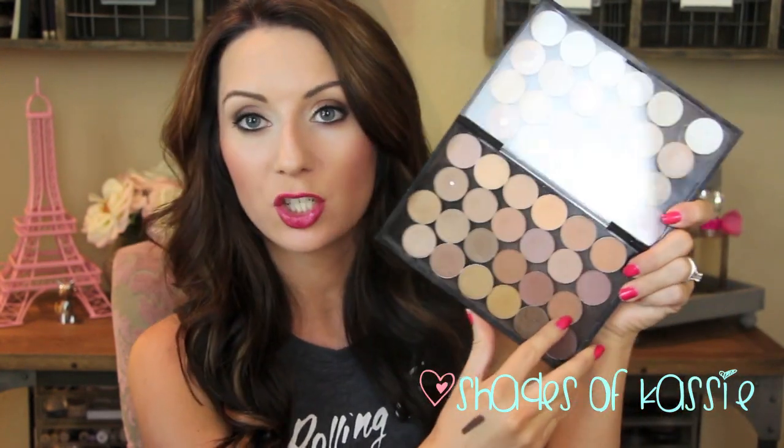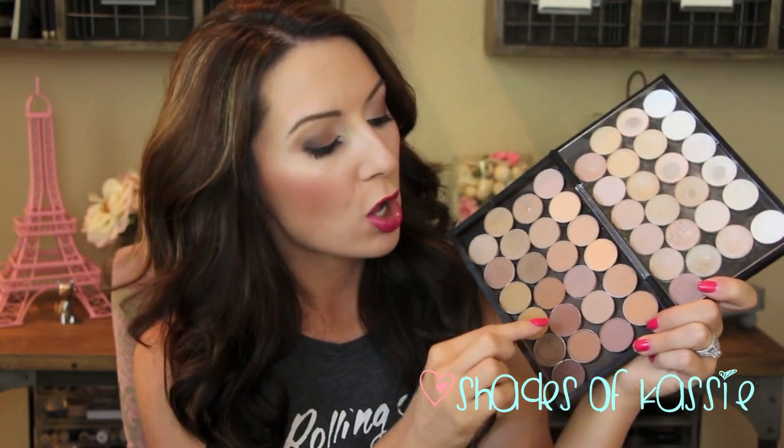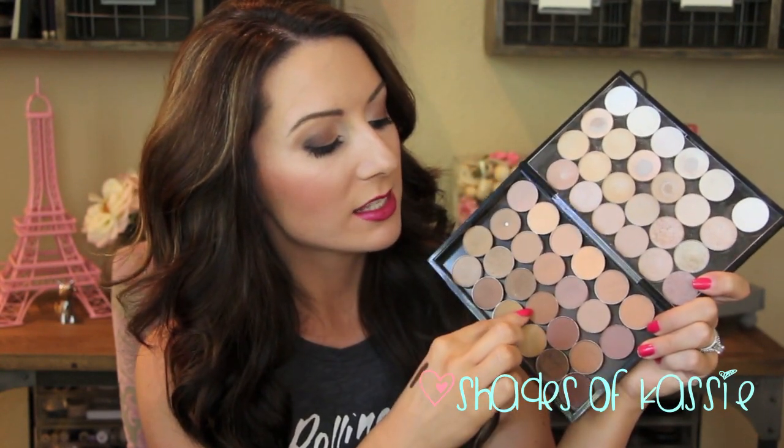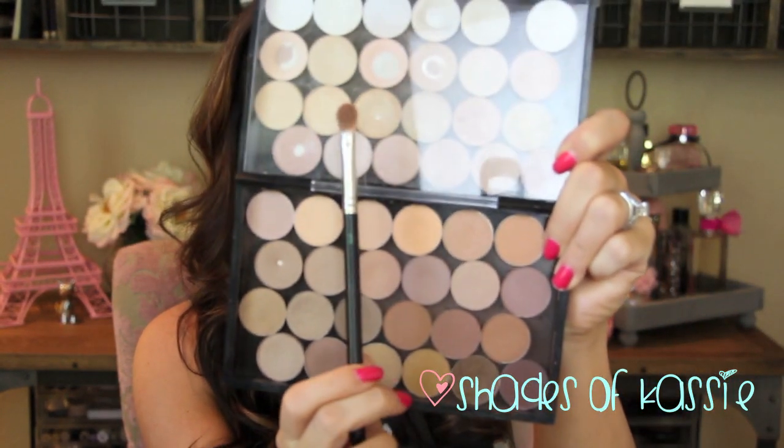Towards the middle of my lid, I've been mixing these three colors: Texture, which is a really pretty orangey brown with a little bit of sparkle; Swiss Chocolate; and Saddle. I've been mixing all three and blending that right in the center of the lid with a fluffy brush — this one from Bdellium Tools, it's a 776 brush. I've just been blending that on the inner half of the lid and then smoking out the outer corner.